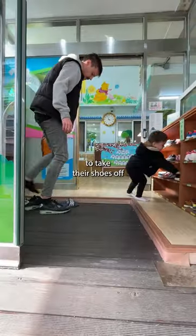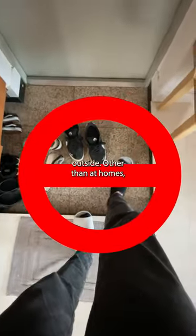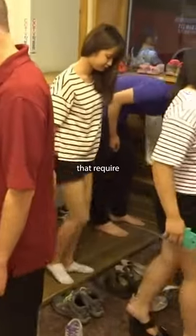Korean children are taught to take their shoes off upon entry to a building at a young age. It's equally as important not to wear indoor shoes outside. Other than at homes, the culture of taking shoes off before entering a building can be seen at schools and even some restaurants. Places that require you to take off shoes are generally equipped with sillaewa, or indoor shoes.